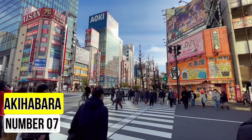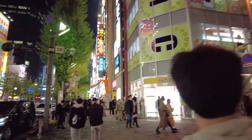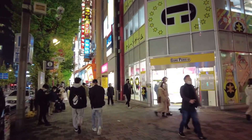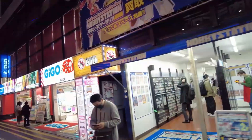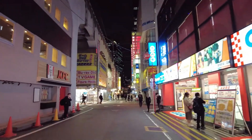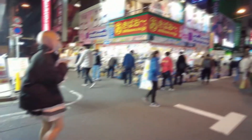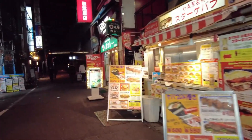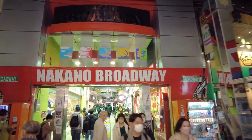Number 7: Akihabara. Akihabara, known as Electric Town, is a mecca for tech enthusiasts, anime lovers, and pop culture enthusiasts. For fans of anime and manga, Akihabara is a treasure trove. Specialty stores offer a staggering variety of merchandise, from figurines and posters to rare collectibles. Dive into the world of your favorite series, discover new obsessions, and even find themed cafes where you can enjoy a meal with your beloved characters.